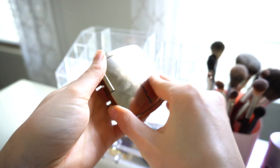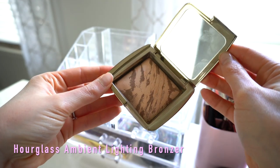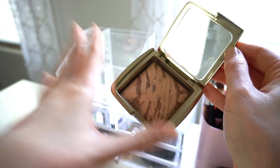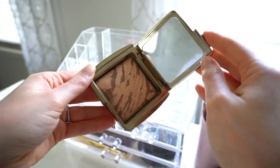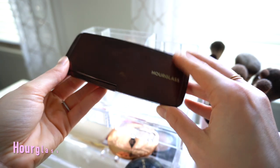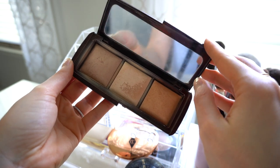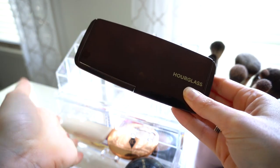In this drawer I also have my go-to bronzer — the Hourglass Ambient Lighting Bronzer in Nude Bronze Light. I have this on today. I love it on my eyes and on my face. Hourglass powders in general are worth every penny. I also have my Hourglass Ambient Lighting little trio of powders, which I use constantly. It's been a favorite since I got it and I don't think I've ever taken it out of here.